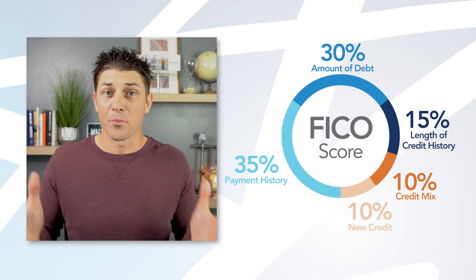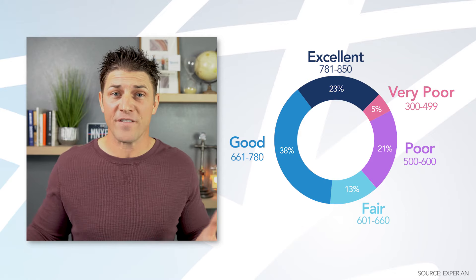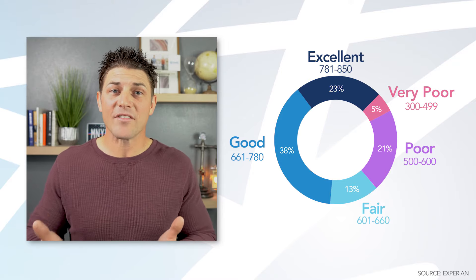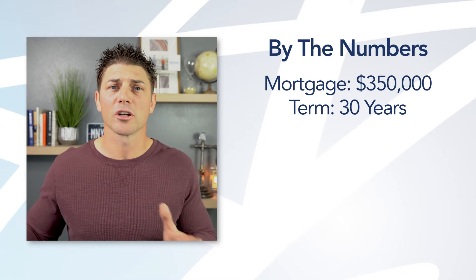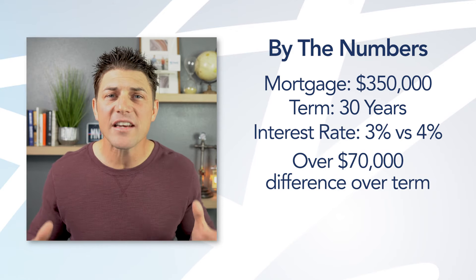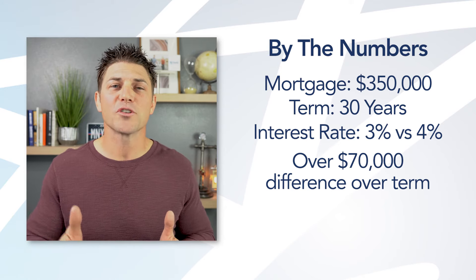Now that we know the five categories that make up a credit score, what actually is a good credit score? A credit score ranges from 300 to a perfect score of 850. 67% of Americans have a good credit score of 670 or higher. The bottom line is, is a credit score worth it? In my opinion, yes. A better credit score gets you a better interest rate, and interest rates matter. For example, on a $350,000 mortgage over 30 years, a difference of just 1% in your interest rate — say 3% versus 4% — adds up to over $70,000 in interest over the life of the loan. Your credit score is directly related to the interest rate you will receive.